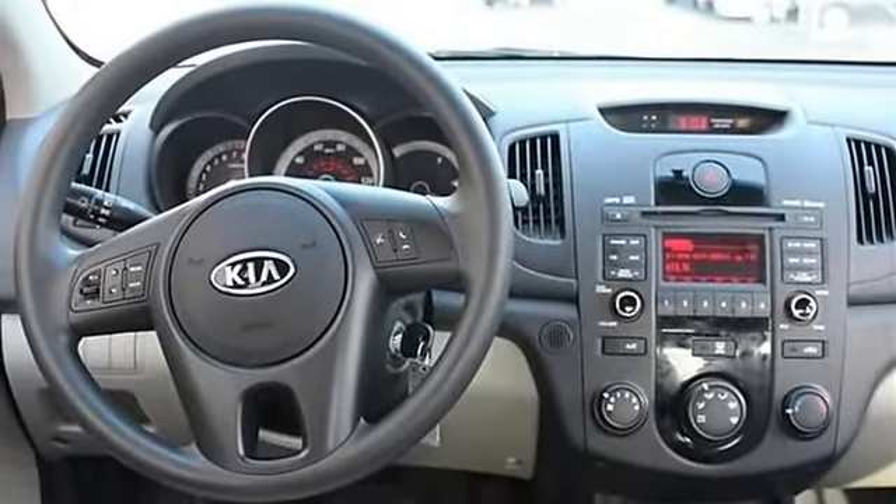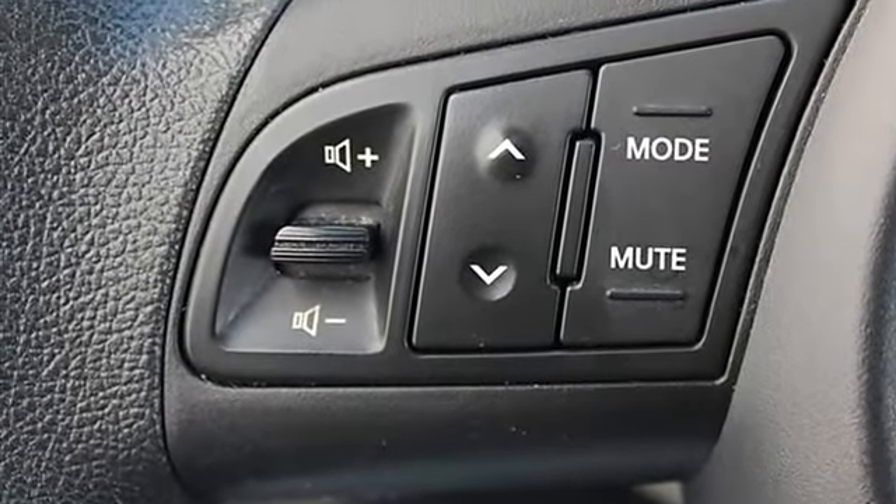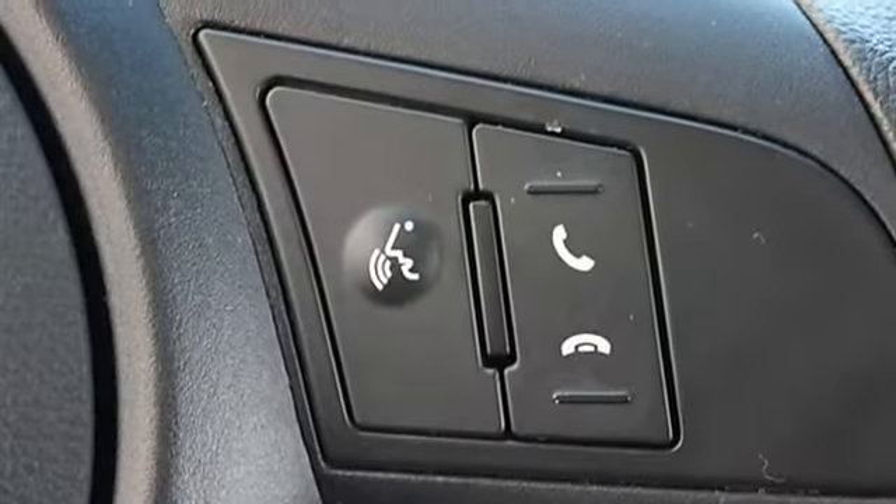Cloth seats, bucket seats, rear bench seat, adjustable steering wheel, rear defrost, power outlet, driver vanity mirror, passenger vanity mirror.